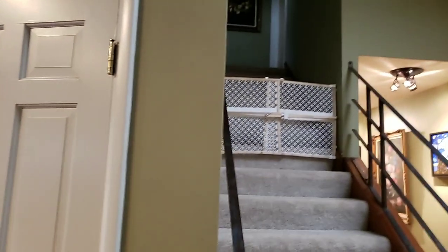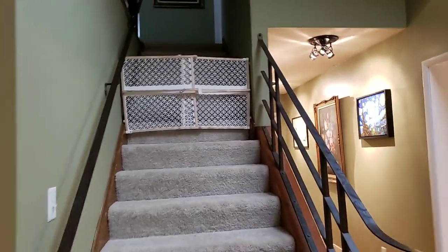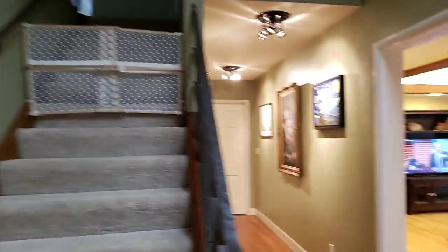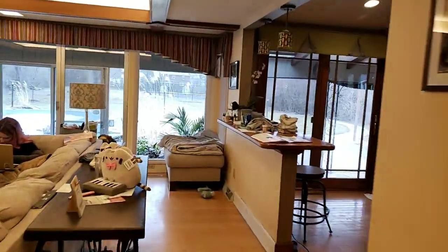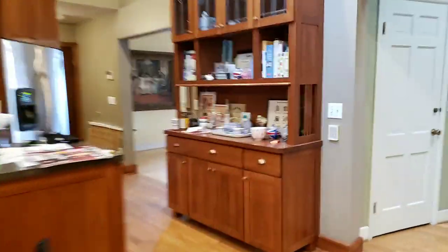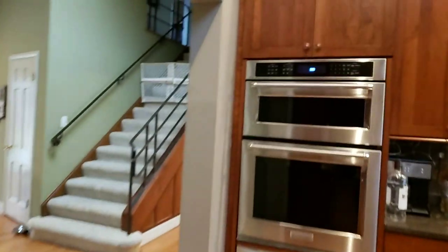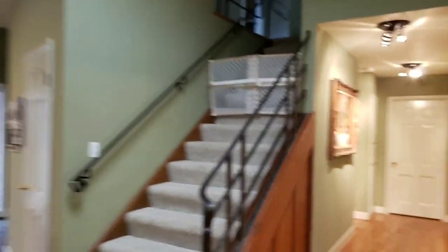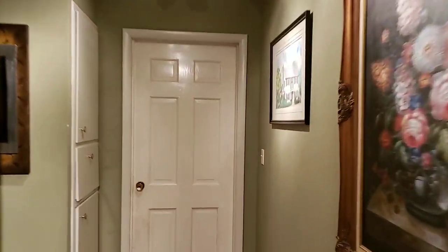That goes upstairs — that's the main original 1960 house. I'll show you the twirly staircase when we get over there. So I'm not doing a lot of talking, guys — this is mostly for you to check out visually.